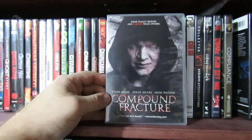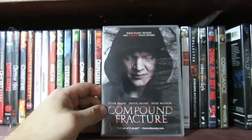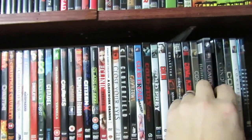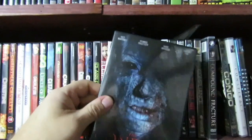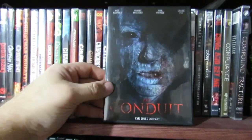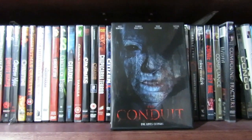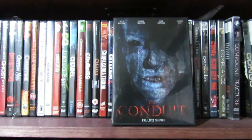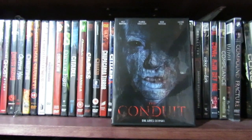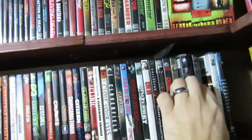Compound Fracture with Tyler Mane and Derek Mears — I thought this one was decent. It was getting a lot of shit reviews and I actually kind of enjoyed it for what it was. It had some moments. The Conduit — I did a full review of this one on my channel. It had a pretty cool idea but fell a little bit short of the mark. It got a little jumbled and the ending kind of hurt it, but the story was there. Decent enough anyways.